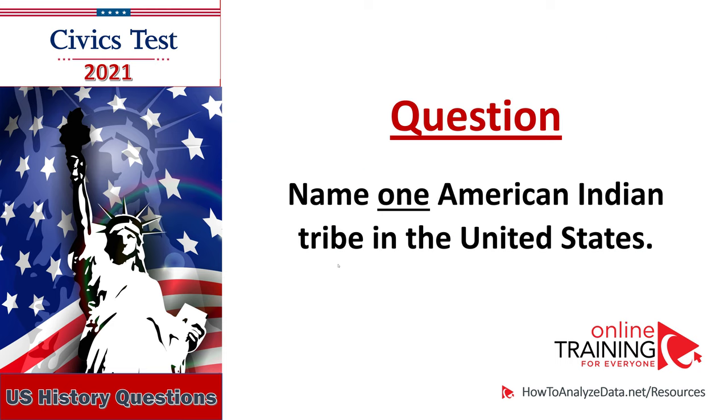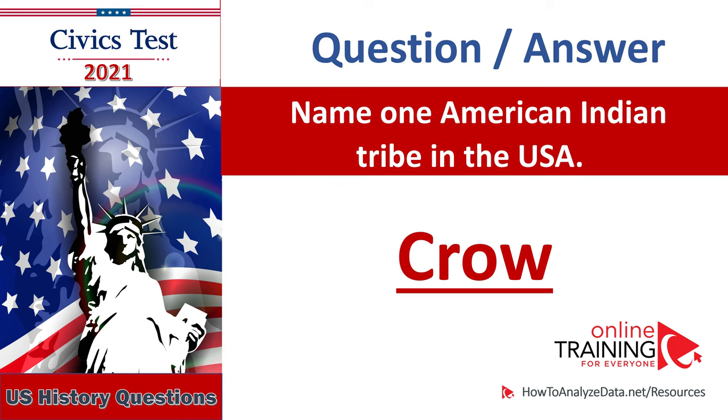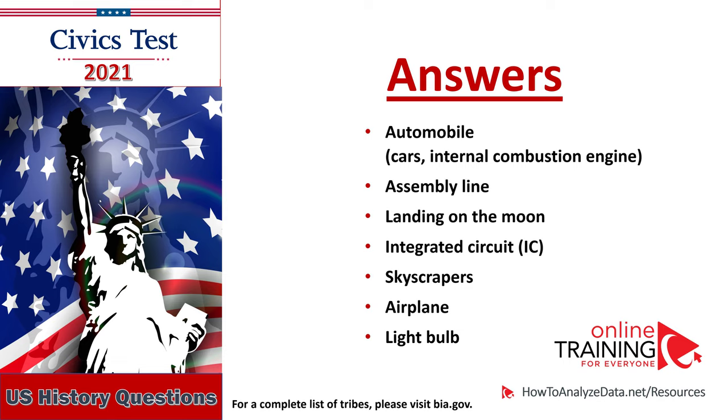Name one American Indian tribe in the United States. Name one American Indian tribe in the U.S.A. Name one example of American innovation: Car.